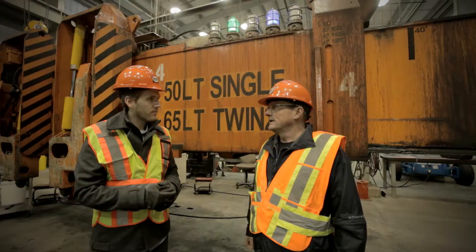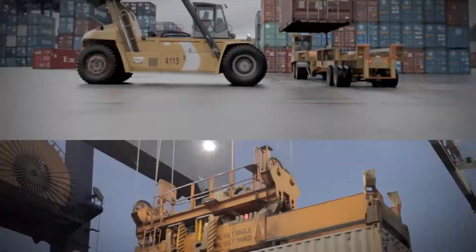In order to be an entry level crane driver driving these things, you have to do at least 20 an hour. 20 containers in one hour.